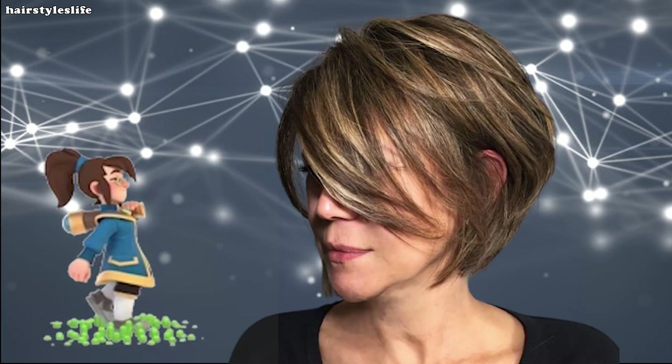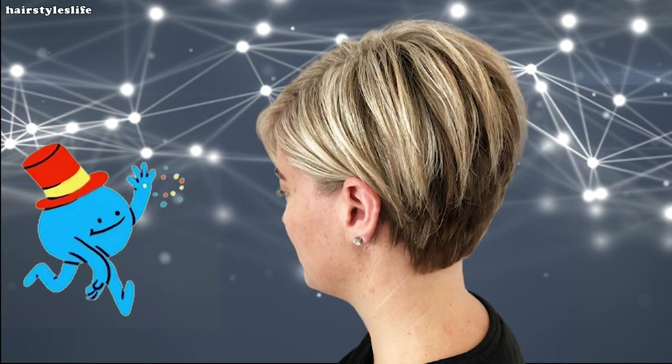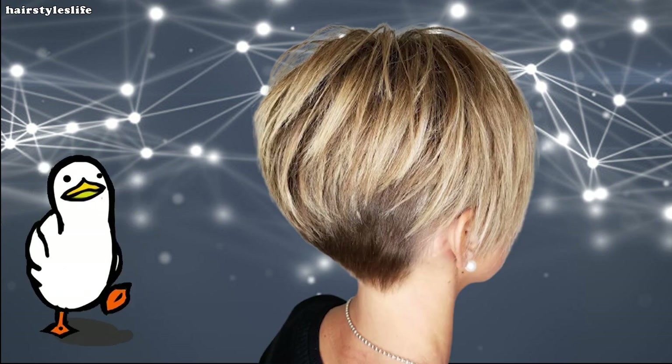A short bob is a bob that's cut between the ear and just above the shoulders. There are all types of ways to cut a bob on short hair, including angled, graduated, inverted, asymmetrical, and many more.